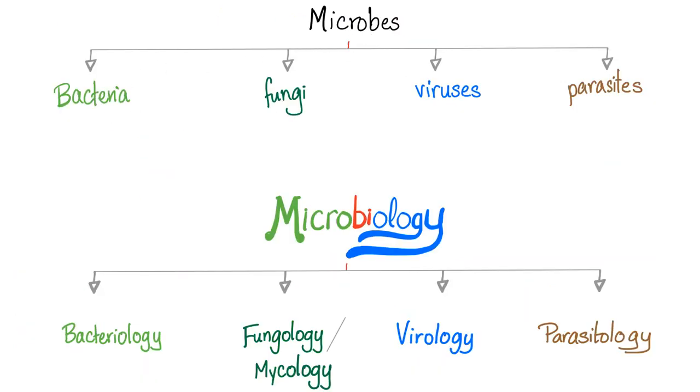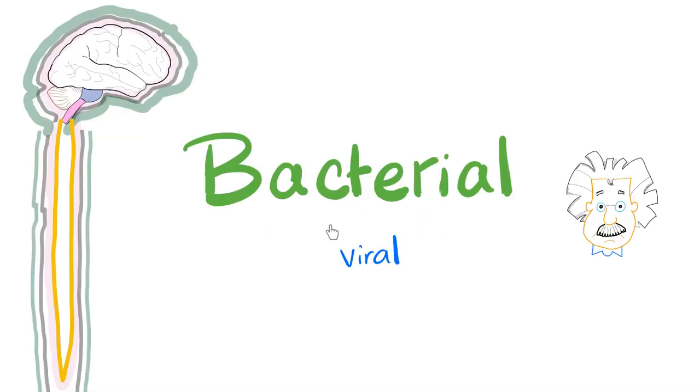Microbes are divided into bacteria, fungi, viruses, and parasites — that's why microbiology covers bacteriology, mycology, virology, and parasitology. The causes of meningitis are bacteria, fungi, viruses, and parasites. Which organism is likely to cause meningitis depends on your age — neonate, teenager, elderly — and not all meningitis are created equal.